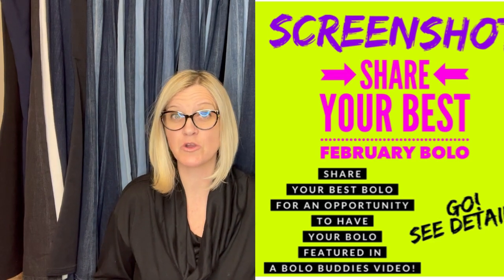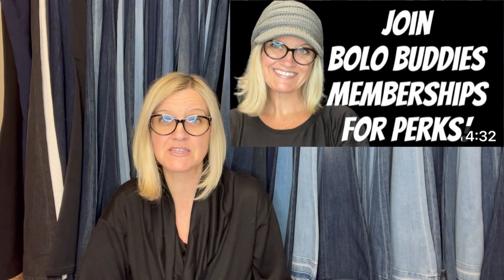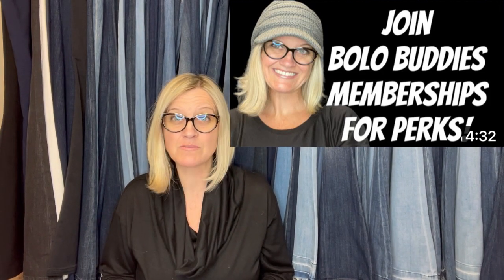If you're not in my Bolo Buddies Facebook group, there's a link down below. Definitely go join it, and anybody can participate in this video. I drop this into the share feed and invite everybody in the group to share their best Bolo. Everybody puts in the comments their screenshot, where they got it, what they paid for it, and what it sold for. It is absolutely free to share a Bolo.